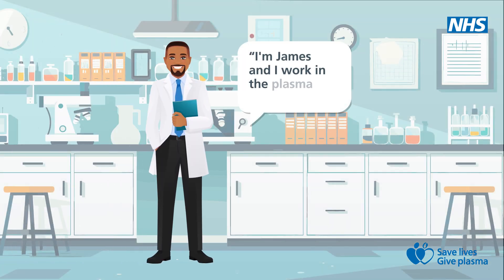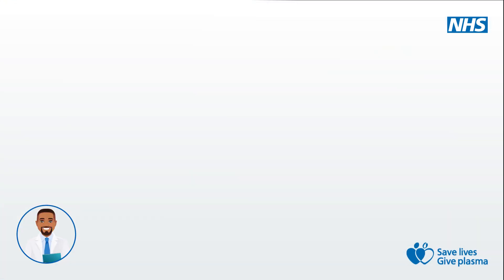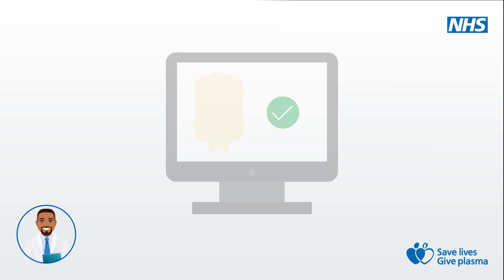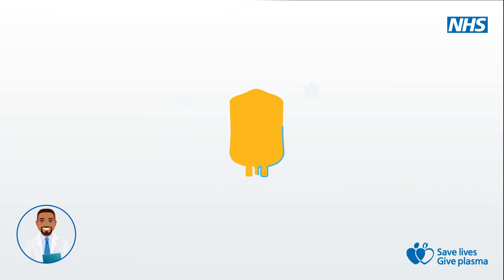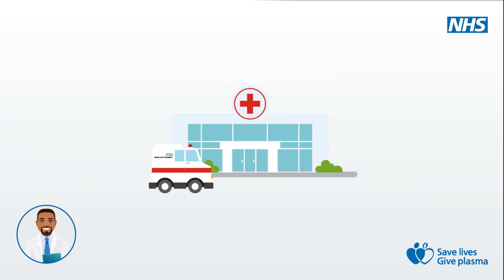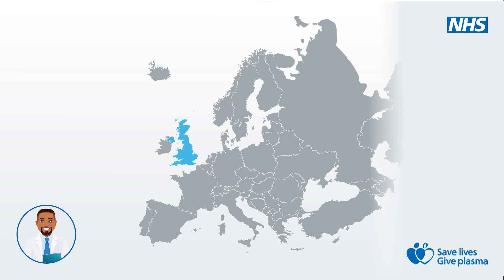I'm James and I work in the plasma processing lab. The first thing we do is test your plasma donation to make sure it's safe to use. It is then frozen in a specialist freezer. Your plasma could now go on two different journeys. Some plasma is transfused to treat patients in urgent situations like surgeries or severe burns. But most plasma is sent to specialist processing facilities in Europe where it's combined with lots of people's donations and turned into life-saving medicines.